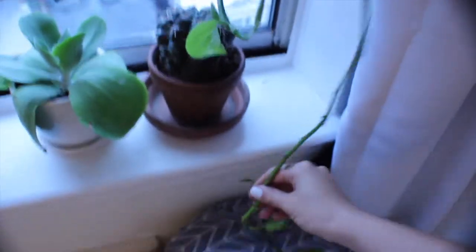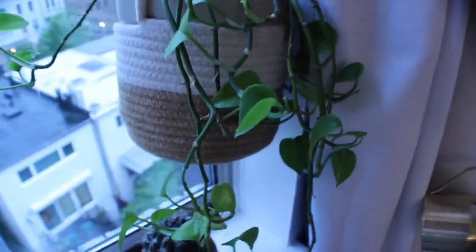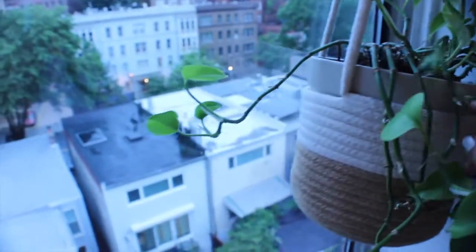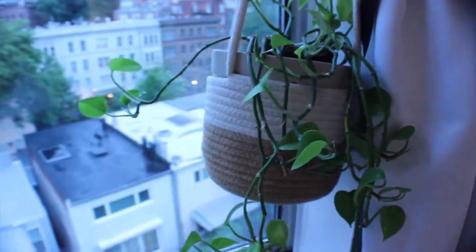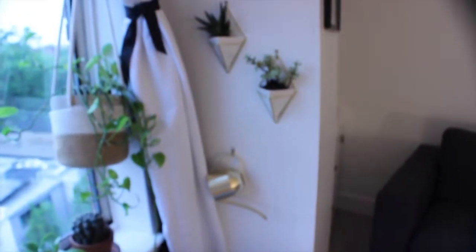This next plant has an interesting story — it's one of those hanging plants and it's getting pretty long, just wrapping around beautifully. I transplanted it into this pot and then put it in a hanging basket from Amazon, which I'll link below. I really like the contrast because it matches all the brown and white pots I have on the windowsill.